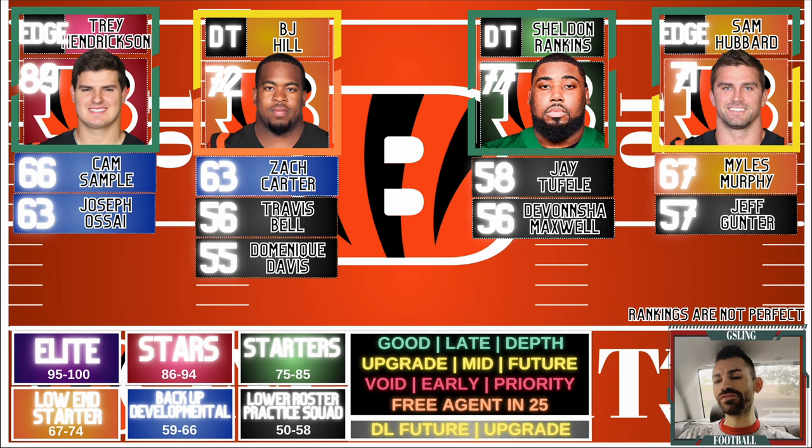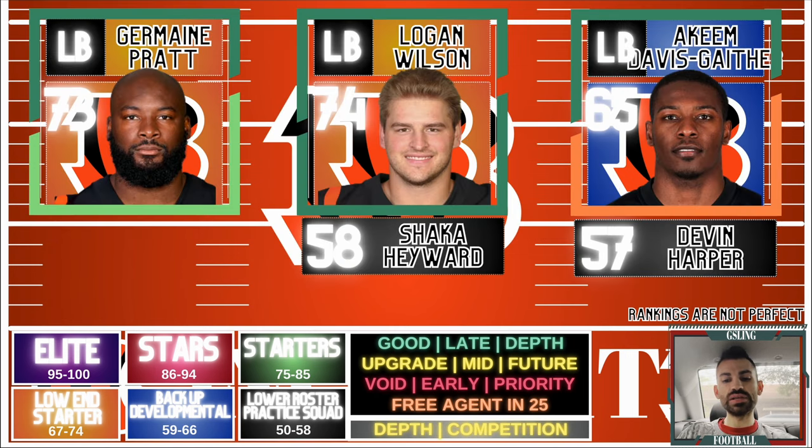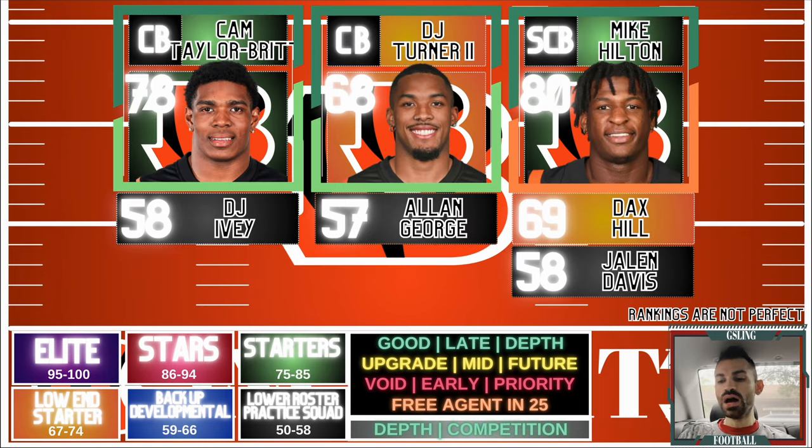Edge-wise, we could draft for the future. Sam Hubbard is still on contract but could be cut. Miles Murphy showed some flashes; Cam Sample and Joseph Ossai are free agents after this year. A mid-to-late-round edge rusher to be that fourth guy of the future is where I'd look. The linebacking core is also not a huge priority — they need some depth and a future mid-to-late pick. Starters Logan Wilson, Germaine Pratt, and Akeem Davis-Gaither round out the group.